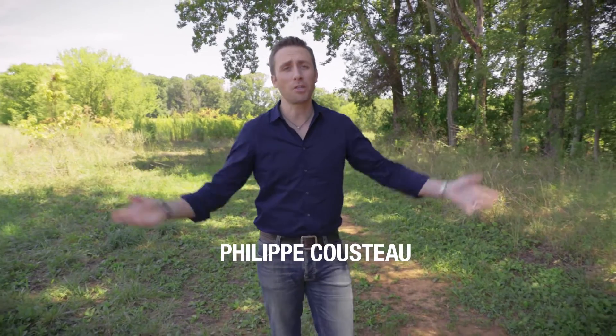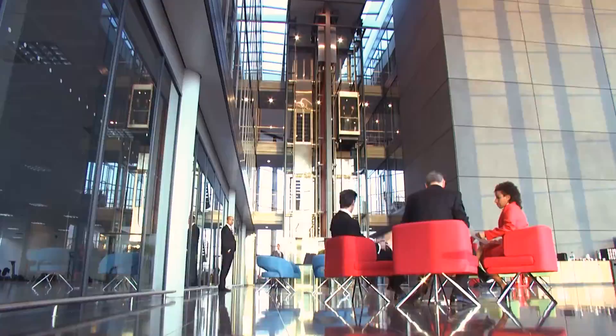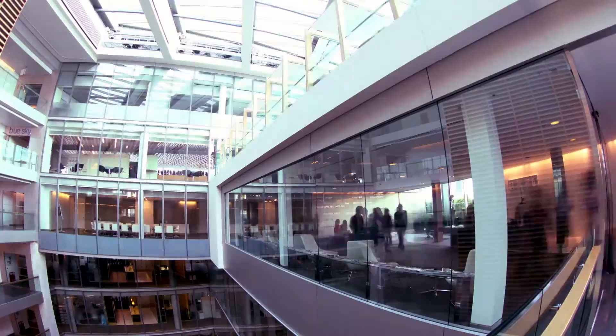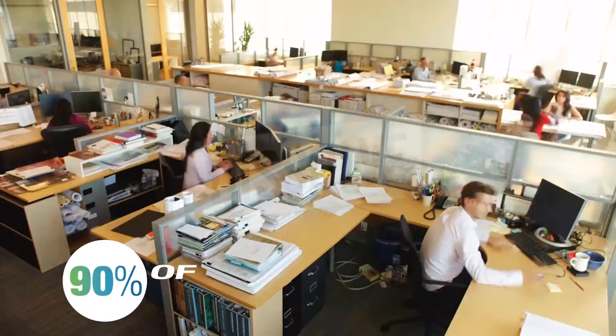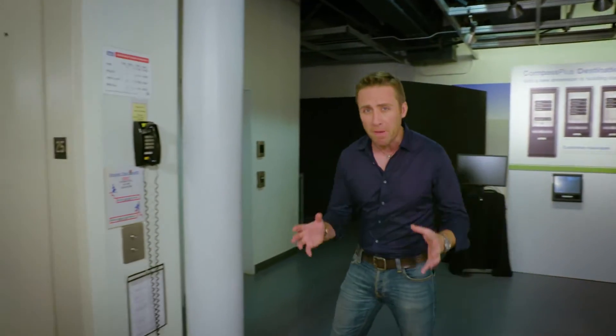Blue skies, the sun is shining, a gentle breeze is blowing through the trees. It's pretty nice, isn't it? What most people might consider a perfect afternoon spent outdoors. But the fact is, in our busy lives, we spend 90% of our time indoors. Let's face it, the amount of energy we use in built spaces is a big number.